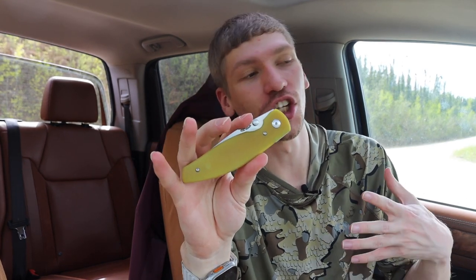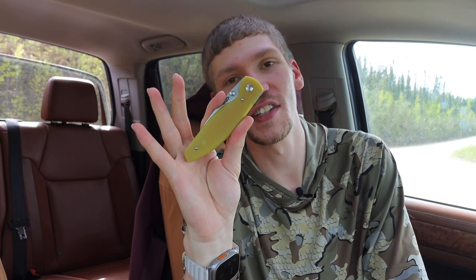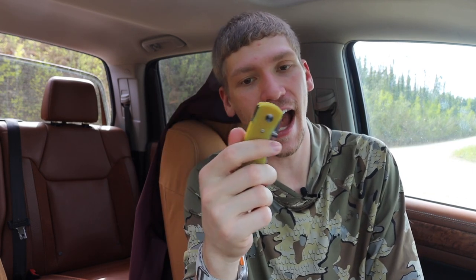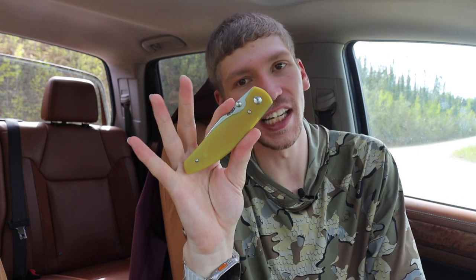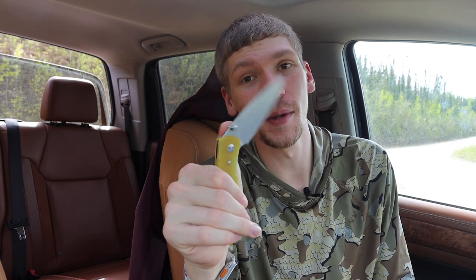I figured if I was going to give a knife away to the community, it ought to be one that they want. The vote was not quite unanimous — it ended up being like 44% for the Shadow and 56% for the Atom. So definitely a strong lead; it wasn't neck and neck. That definitely made the choice a little bit easier. But yeah, it is going to be the Atom.